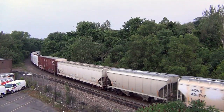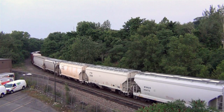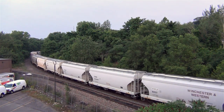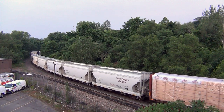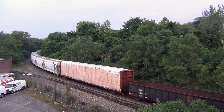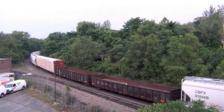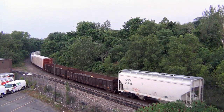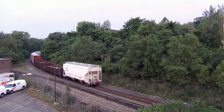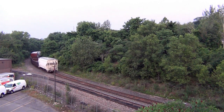In the beginning, my beloved SD40-2s in duplicate and triplicate were the local staple power. But one after another, the endearing EMDs were retired from the roster, and heavy-duty road diesels took over the local switching duties. Not a bad trade-off at the time, but in recent times the big two and three locomotive lash-ups have disappeared. And now all we get at Taylor is usually a lone unit, usually in the form of boxy wide-cab GEs.